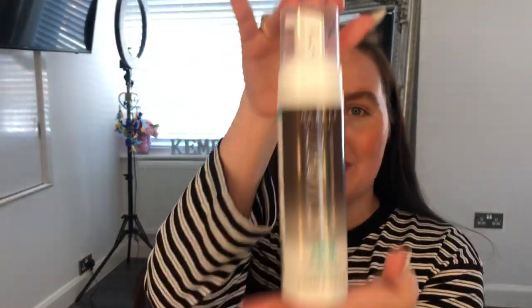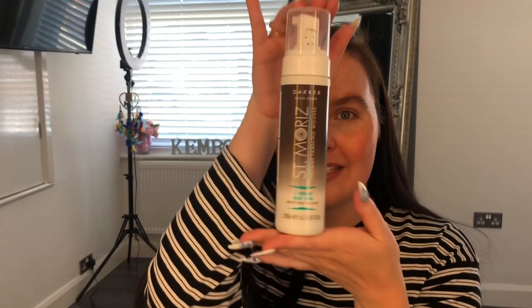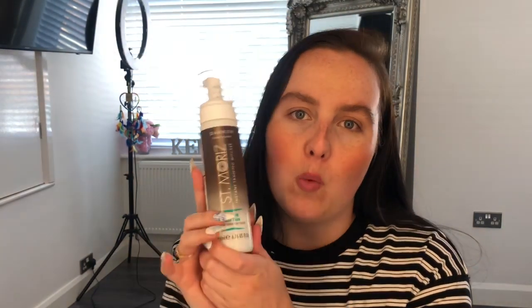Hi everyone, welcome back to my channel. Today's video is all about this bad boy right here — it is the St. Moritz Darker Than Dark 1 Hour Fast Tan. Now if you've watched my favourite video, you will know this is my go-to self-tanner at the moment and has been for about a year now. It is my favourite self-tanner.